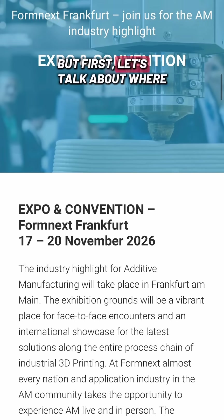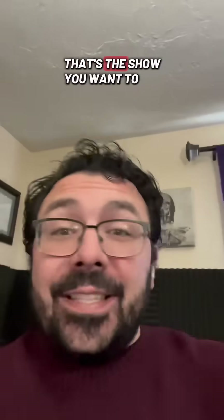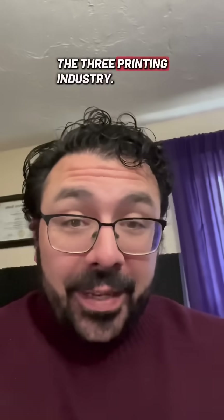Do you even know what this is? But first, let's talk about where this part was showing up. This was the trade show Formnext that's in Frankfurt, Germany. That's the show you want to go to if you work in the 3D printing industry.